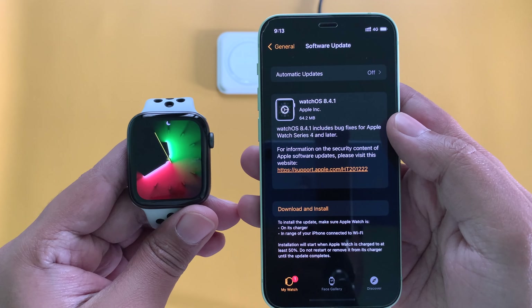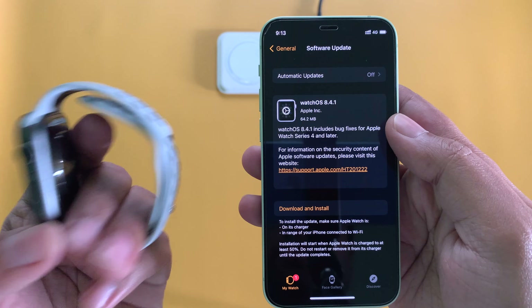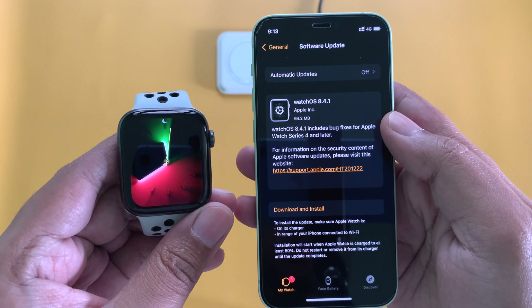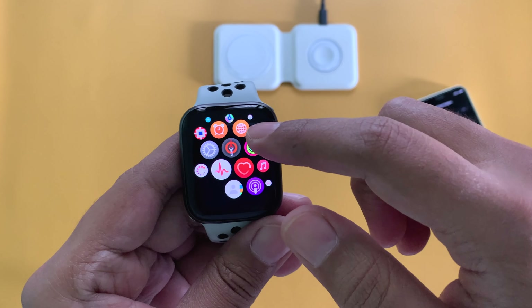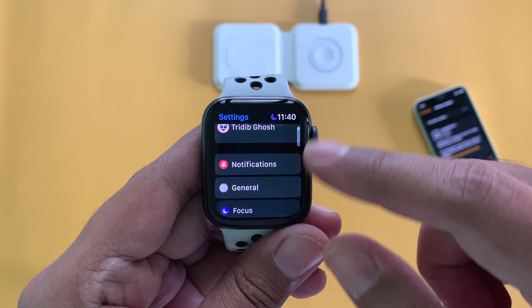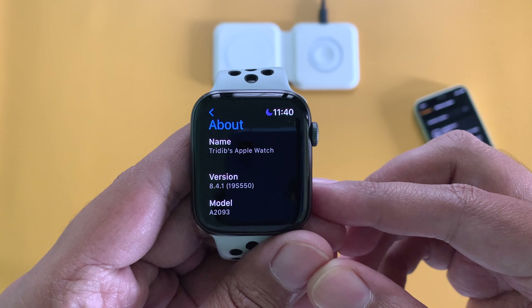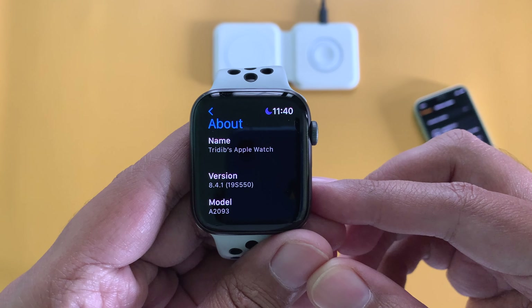This update came in at around 64.2 MB on this Apple Watch Series 5 — pretty small. I was on WatchOS 8.4 earlier. Now let's check the new build number: go to Settings, then General, then About. Here we can see the version is 8.4.1 and the build number is 19S550.